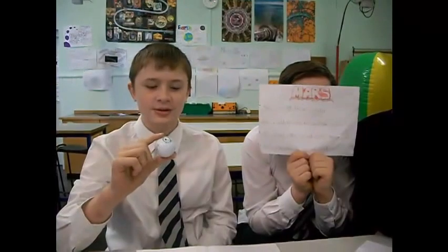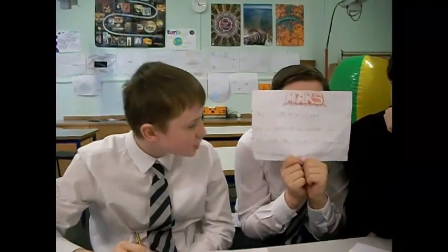This is Mars. On our density scale it's around 3 centimetres in diameter. Mars' real diameter is 6,788 kilometres. It's 228 million kilometres from the sun. It would take around 115 and a half days to reach. And Mars' nickname is the Red Planet.